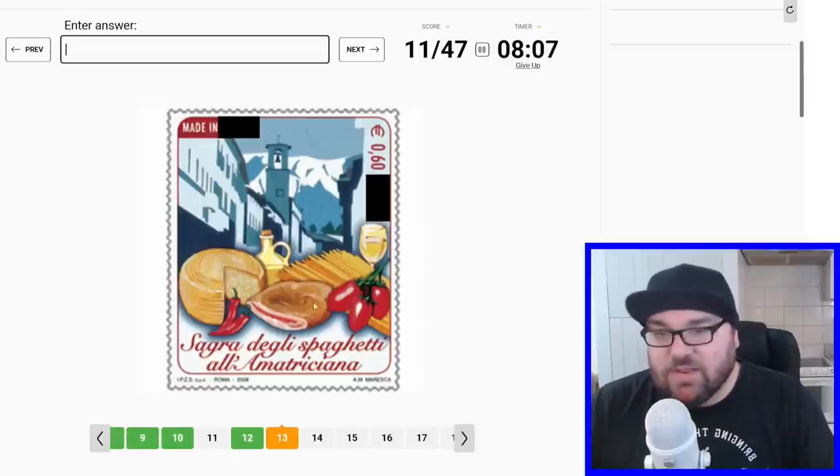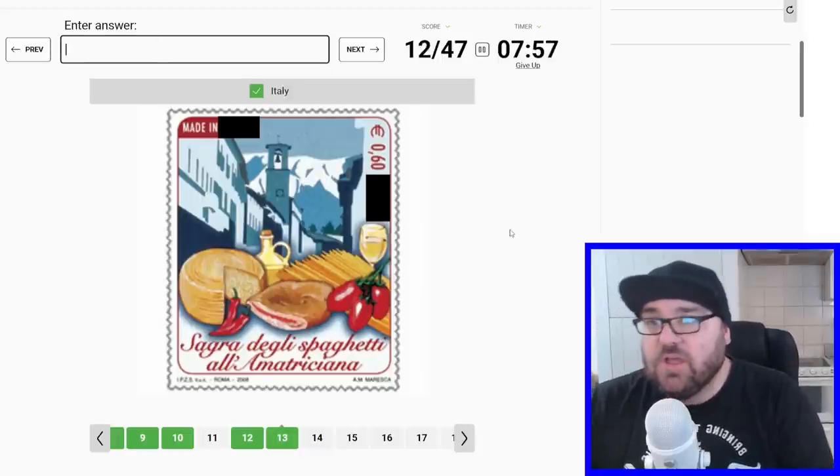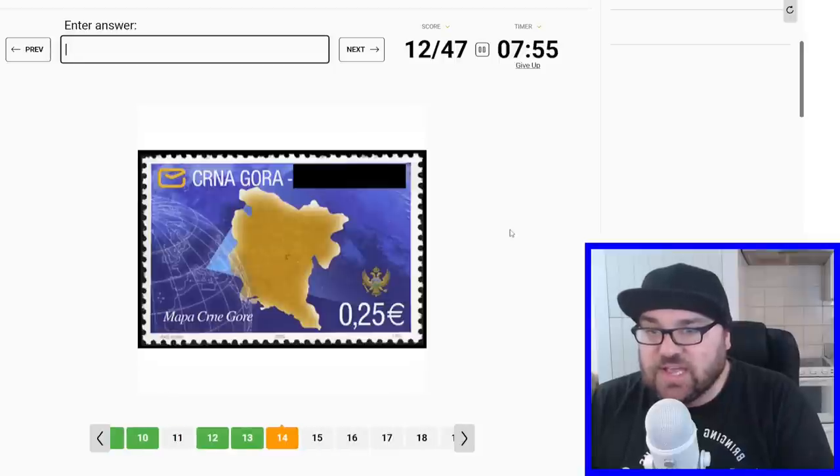And this is just cool. It's Italian food, right? Like cheese, spaghetti, olive oil. It says 'Roma' down here as well. I thought maybe there was a chance it could be San Marino, but too many clues saying Italy.